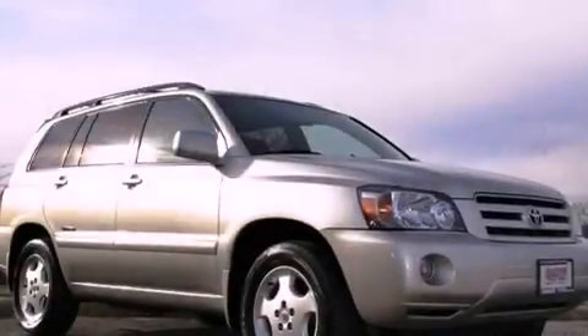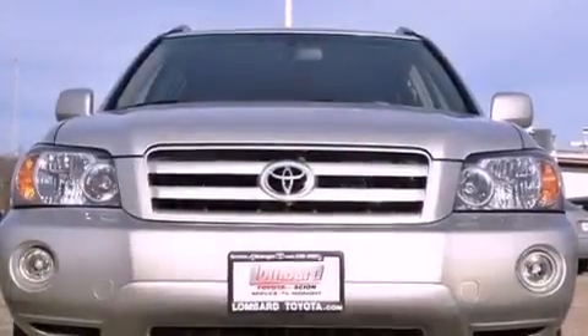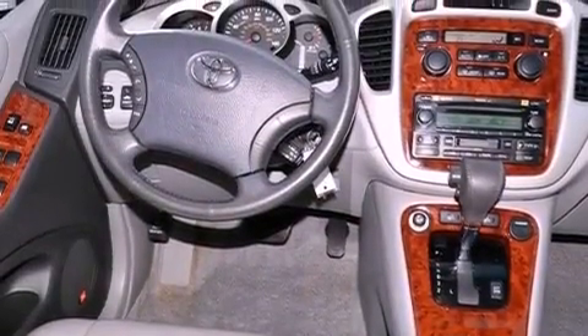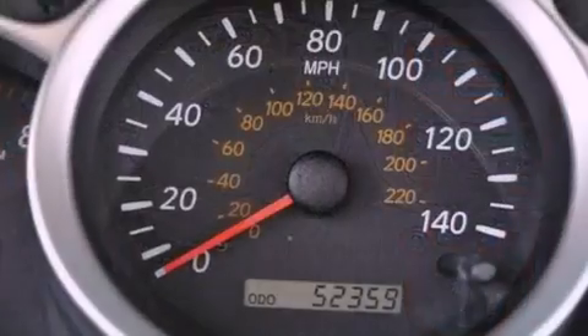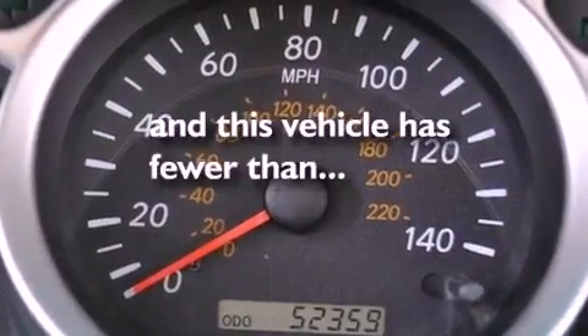The following features are also included: a power sunroof, aluminum wheels, cruise control, a multi-disc CD player, leather seats, a rear spoiler, an illuminated driver's side vanity mirror, multi-reflector halogen headlights, dual power seats, and this vehicle has fewer than 53,000 miles on the odometer.